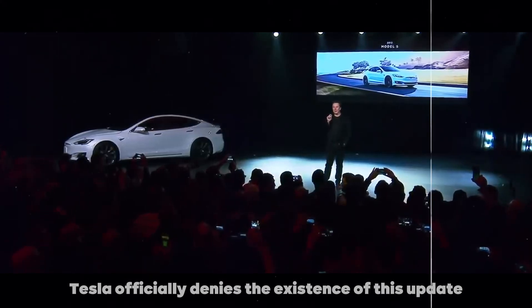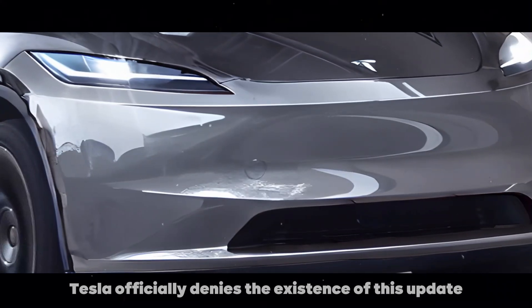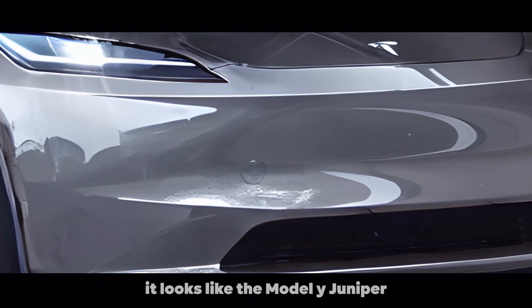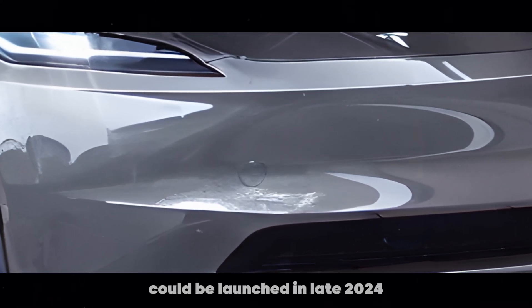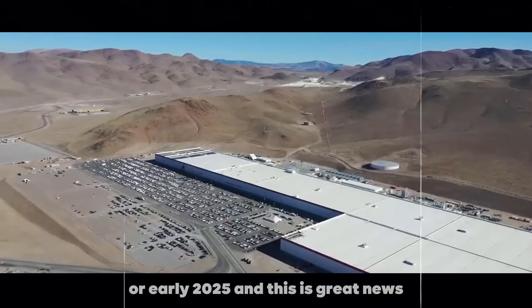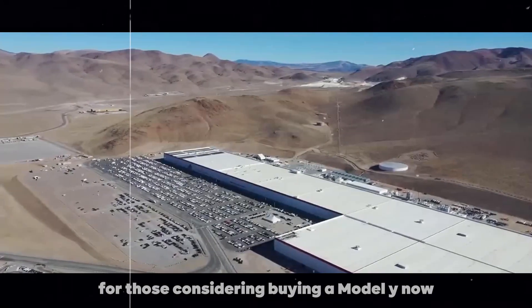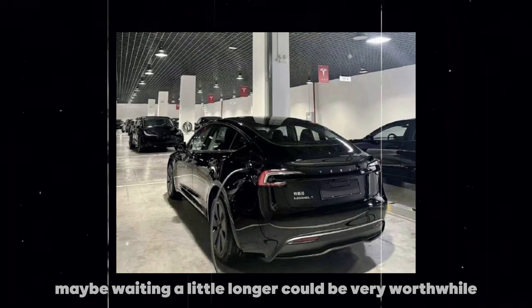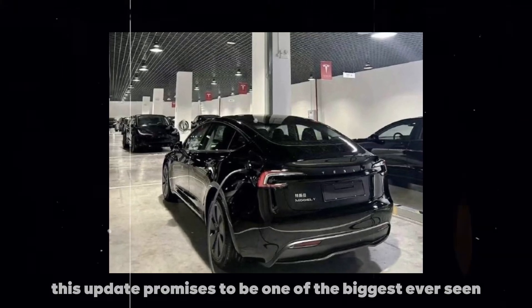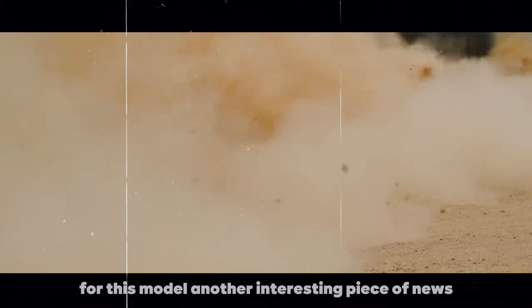Although Tesla officially denies the existence of this update, leaks and reports say otherwise. It looks like the Model Y Juniper could be launched in late 2024 or early 2025. This is great news for those considering buying a Model Y now — maybe waiting a little longer could be very worthwhile, as this update promises to be one of the biggest ever seen for this model.